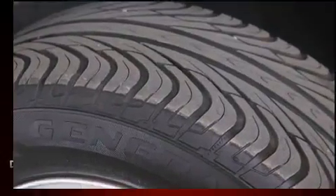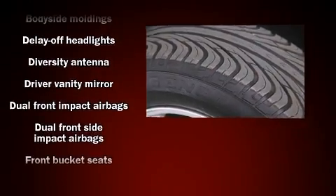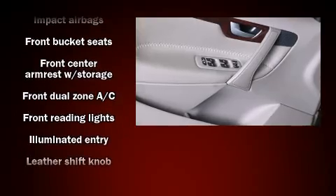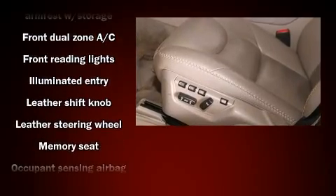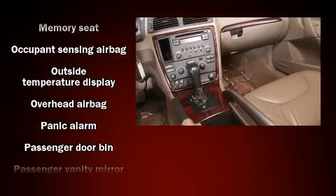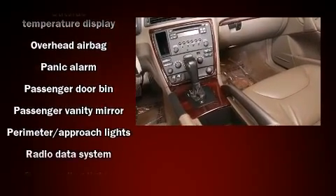Volvo also prioritized safety and security by including dual front impact airbags with occupant sensing, front side impact airbags, traction control, anti-whiplash front head restraints, a panic alarm, and four-wheel disc brakes with ABS.